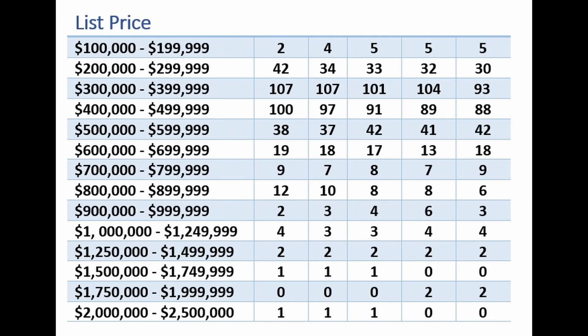If we take a closer look at all listings, we can see into what price segments they fall. Looking at the most active price segment, the $300,000 to $500,000 range, this week there are 207 homes for sale. Last week there were 204, the week prior to that 192, the week prior to that 193, and the week prior to that 181.